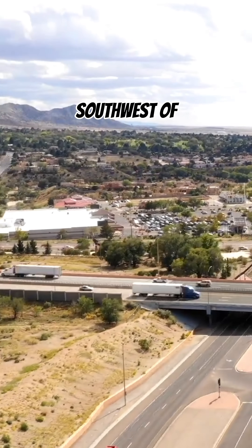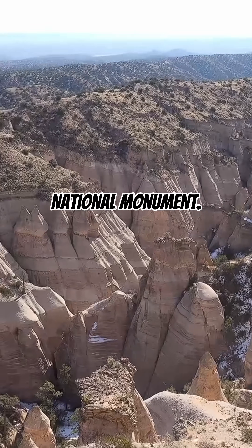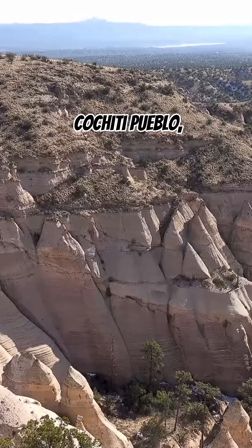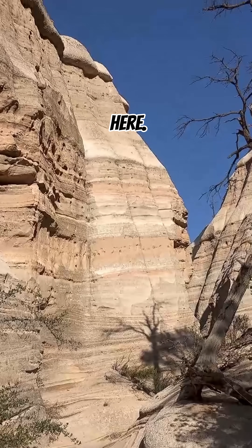Just about 40 miles southwest of Albuquerque lies the breathtaking Kashukatui Tent Rocks National Monument. The name, from the Kerasan language of the Cochiti Pueblo, means white cliffs, and it perfectly describes the dazzling formations you'll find here.